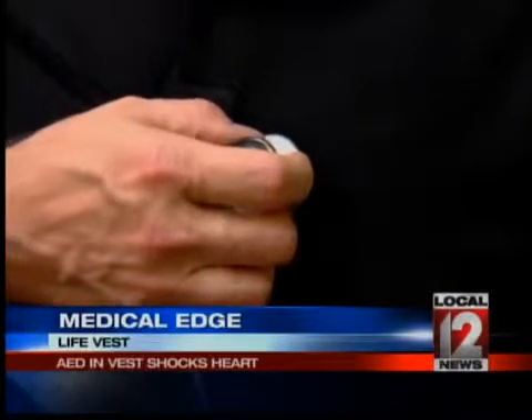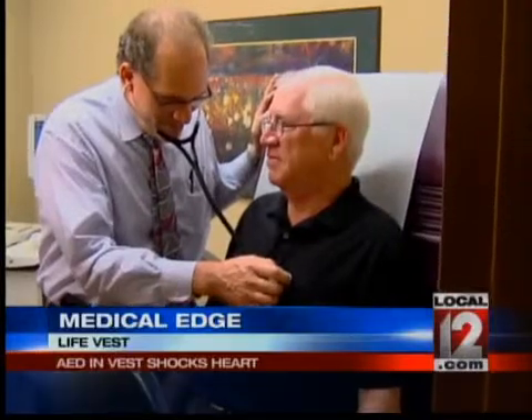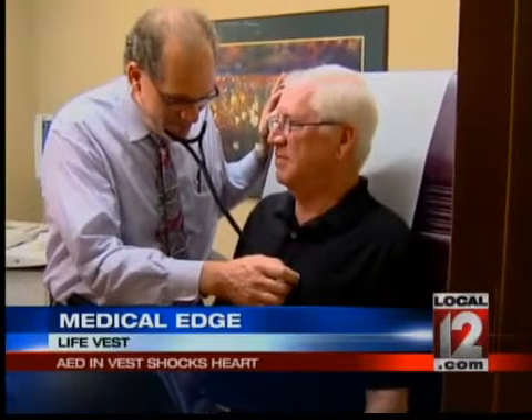We can actually have them wear the vest for the time it takes to transition them into needing the implantable device. Dr. Sheldon Brownstein was part of the cardiology team that sent Dreyer home with the life vest, and sure enough, his wife soon heard it go off.